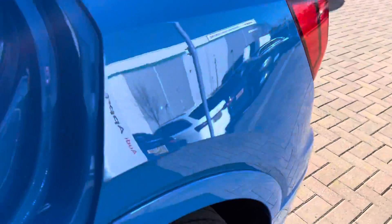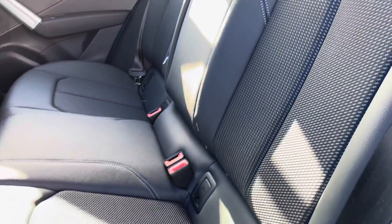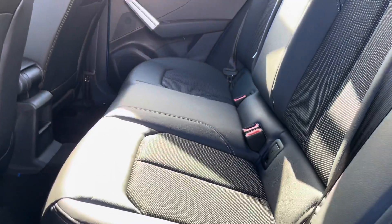Moving on to the interior, we've got the gorgeous S-line plus half cloth half leather seats which do look really stylish in this Audi Q2.